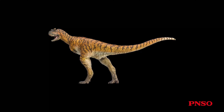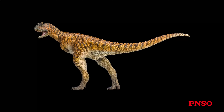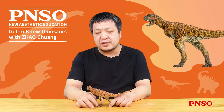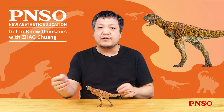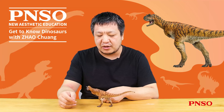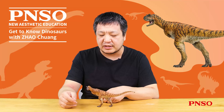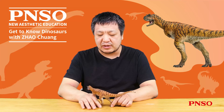Carnotaurus is a very peculiar carnivorous dinosaur. It belongs to a dinosaur taxa called Abelisauridae. Carnotaurus is also among the most complete fossils discovered in this group. All other parts have been preserved except for the end of its tail and feet. Its fossils also contain many skin impressions, so we can clearly understand what this dinosaur probably looked like.